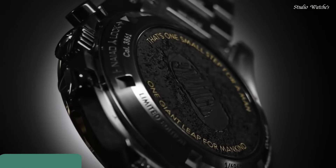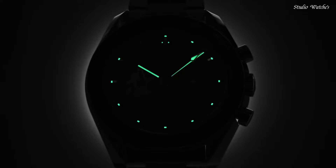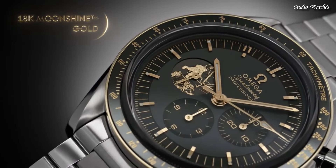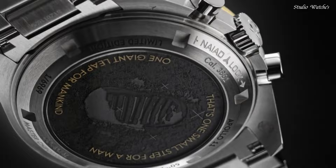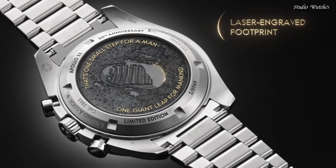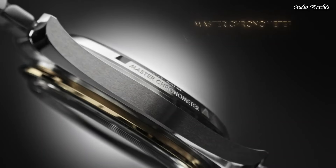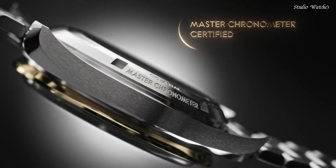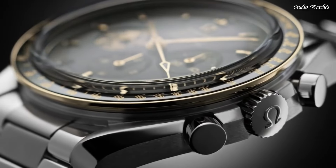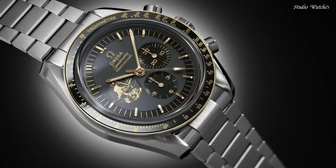Number 5: Omega Speedmaster Moon Watch Chronograph Men's Watch. Stainless steel case with a stainless steel bracelet. Fixed 18-karat moonshine gold bezel with a black ceramic ring showing tachymeter markings. Gray dial with luminous gold tone hands and index hour markers. Dial type: Analog Chronograph. Automatic movement. Scratch-resistant sapphire crystal. Case size 42 mm. Bandwidth 20 mm. Water-resistant at 50 m. Functions: Chronograph, Tachymeter, Hour, Minute, Second. Chronometer. Swiss made.